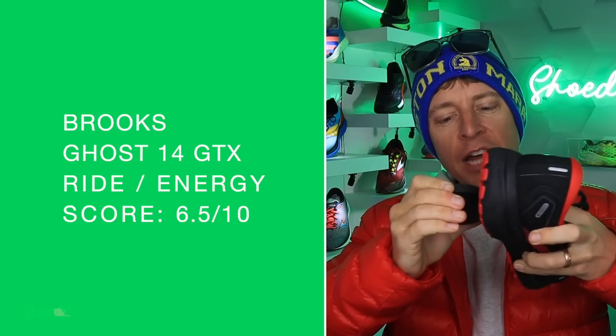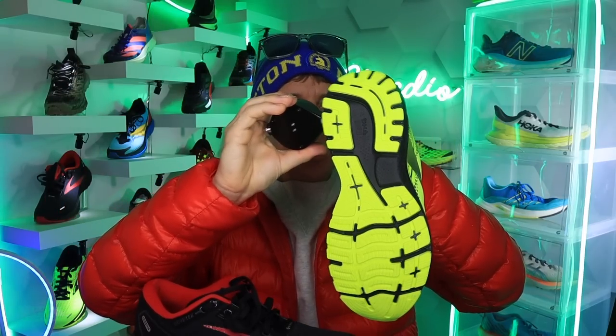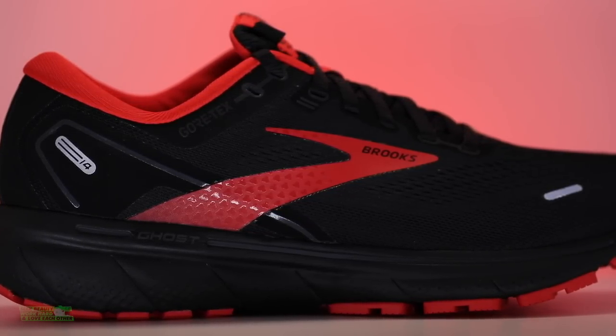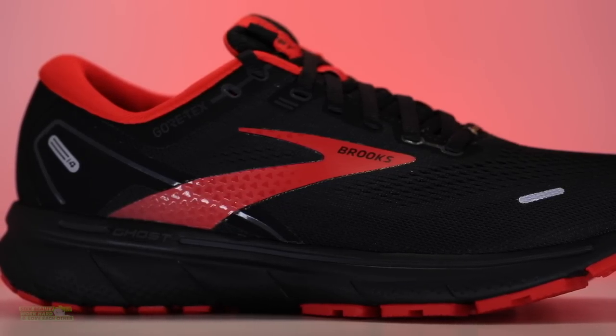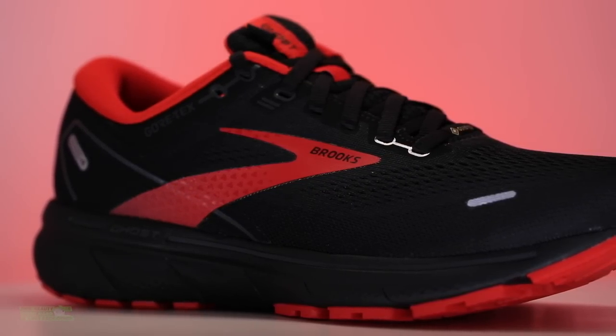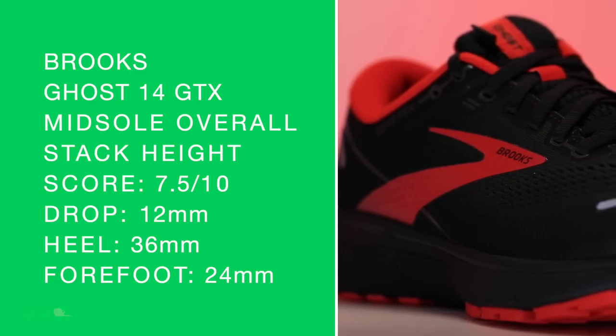So we're going with 48 for the Brooks Ghost 14 GTX. There is my ride and energy return — nothing crazy. The regular Brooks Ghost 14 also reads 48 — it's dense. If you think of a midsole you've tested that feels kind of dense underfoot, not heavy but dense, that's what I'm feeling with the Brooks Ghost 14. I'll come back to that with respect to the durability prediction.